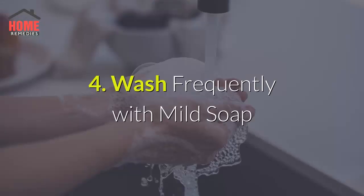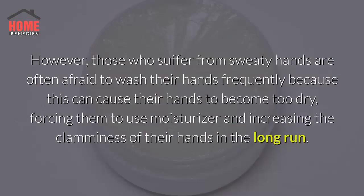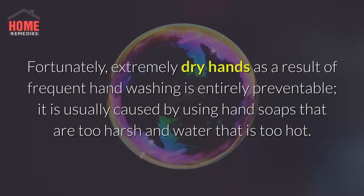4. Wash Frequently With Mild Soap. Washing your hands several times per day can help reverse the effects of sweaty hands. However, those who suffer from sweaty hands are often afraid to wash their hands frequently because this can cause their hands to become too dry, forcing them to use moisturizer and increasing the clamminess of their hands in the long run. Fortunately, extremely dry hands as a result of frequent hand washing is entirely preventable. It is usually caused by using hand soaps that are too harsh and water that is too hot.